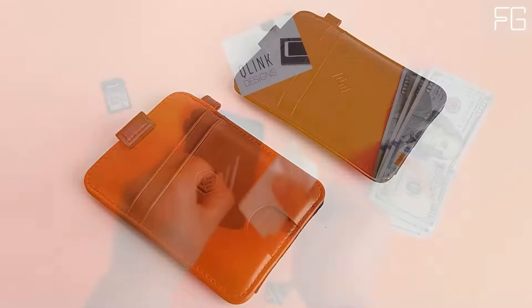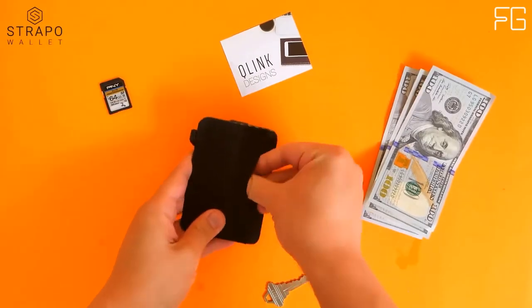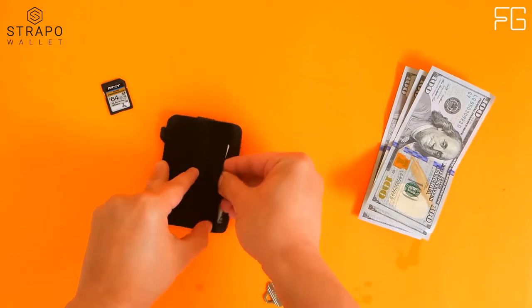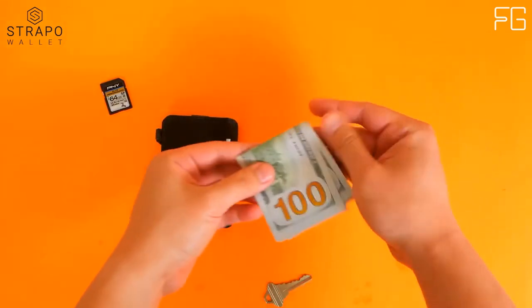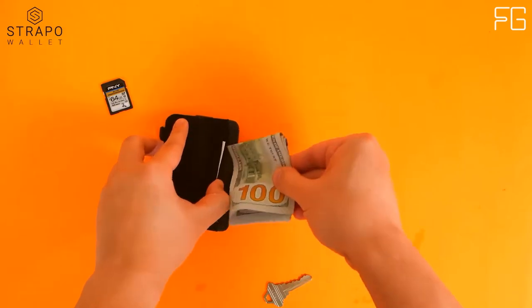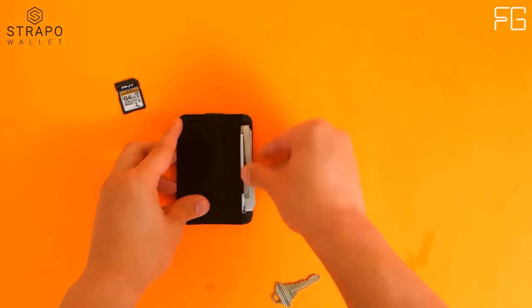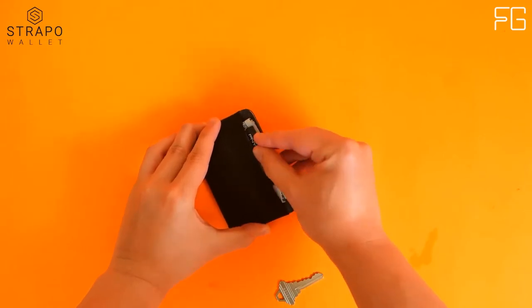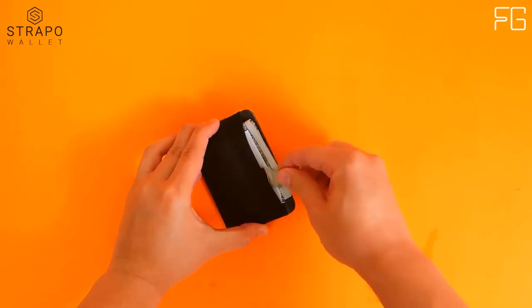The Stropo Wallet is made from genuine and durable top grain leather. The expandable strap securely holds keys, receipts, cash, and more. Its ultra-thin minimalist design offers maximum comfort and style, with an easy access slot for your preferred card and additional storage space for more than 10 credit or business cards.